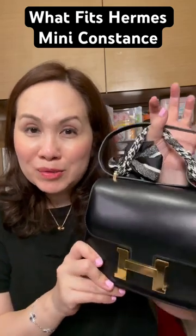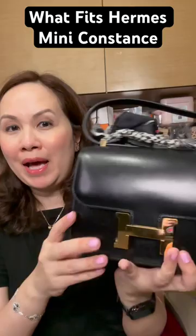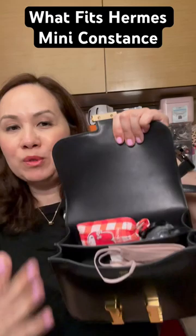Here's what fits inside my mini Constance. It is in the black box with the gold hardware. So if I open that up, I'll show you what I've been carrying around today.